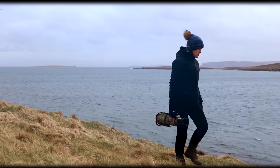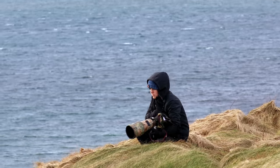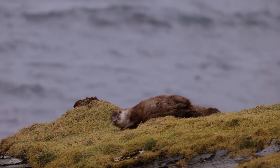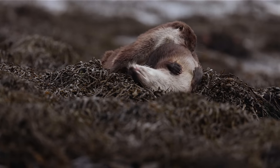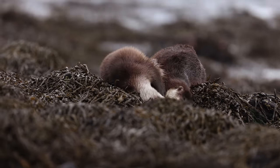My name is Dani. I'm a wildlife photographer, and I share my adventures photographing wildlife. I want to share intimate stories about wild animals, and this story is about the secretive Eurasian otter.